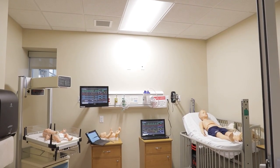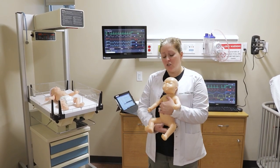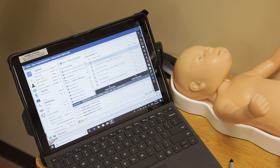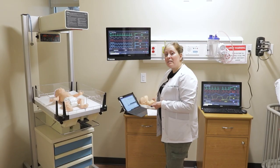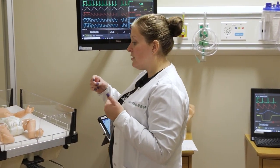This is our pediatric room. This baby that I'm currently holding can be pushed out of our mom next door. She can come out head first or she can come out bottom first. She is good for the first five minutes of baby's life. She can cry, and she can turn cyanotic — so blue — if she's lost oxygen during delivery.